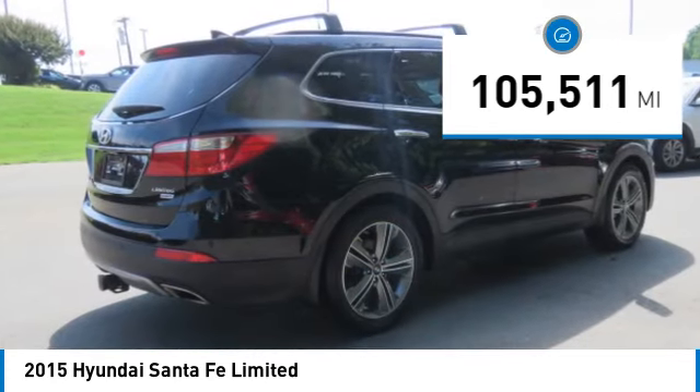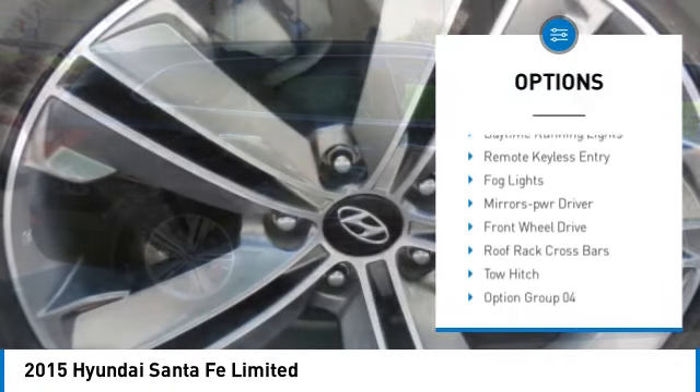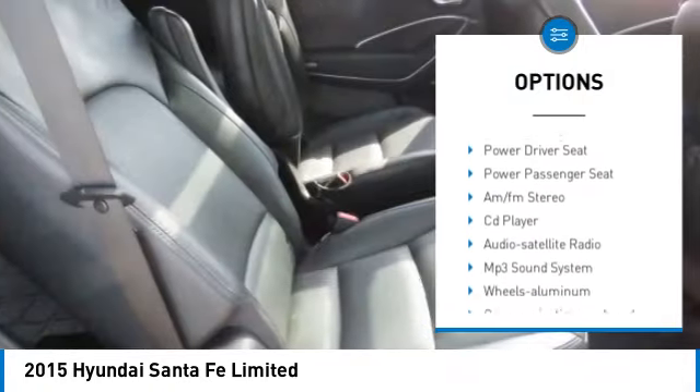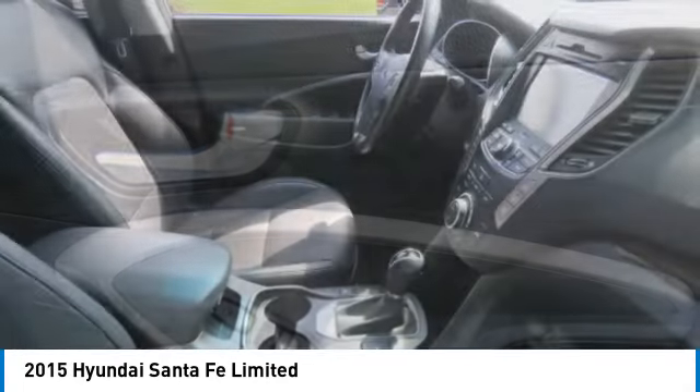Here are some of this vehicle's great options: tow hitch, aluminum wheels, rear spoiler, heated side mirrors, traction control, daytime running lights, remote keyless entry, fog lights, mirror memory, and front wheel drive.